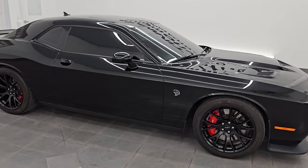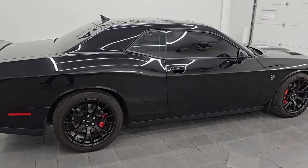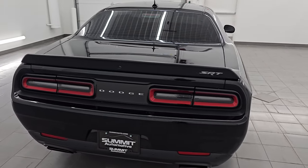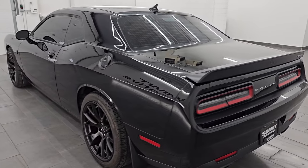Hey everybody, this is Brett. I hope everybody's having a great day out there today. This 2016 Dodge Challenger Hellcat is stock number 14545Z. I am here at Summit Automotive in Fond du Lac,